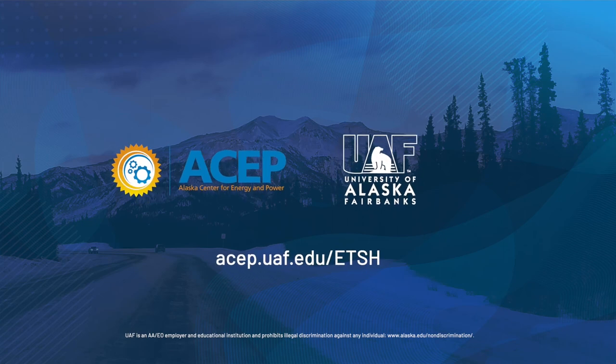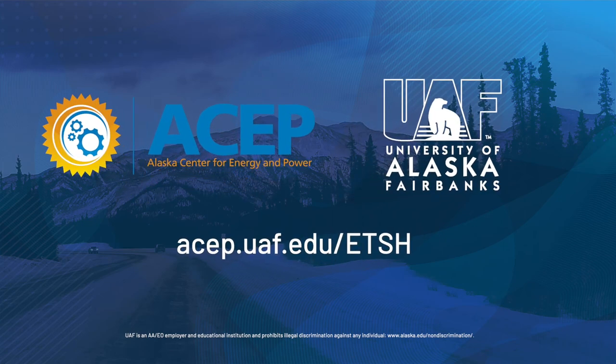For more information on the study, please visit acep.uaf.edu/etsh — that's a-c-e-p dot uaf dot edu slash e-t-s-h.